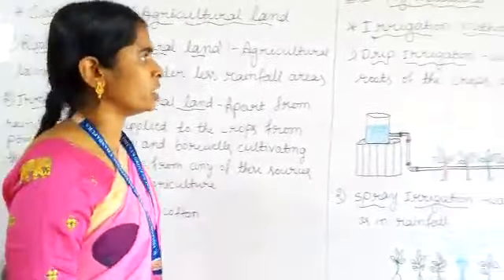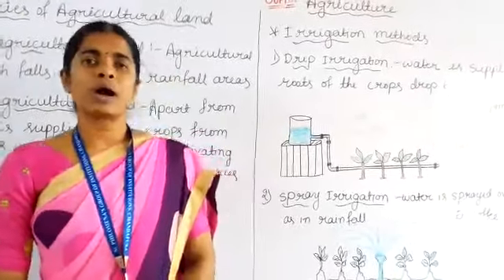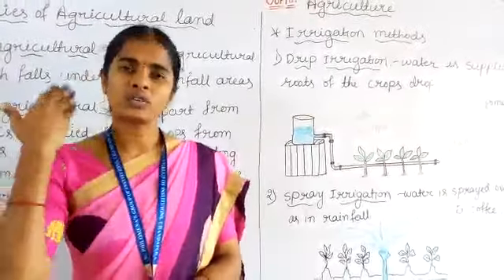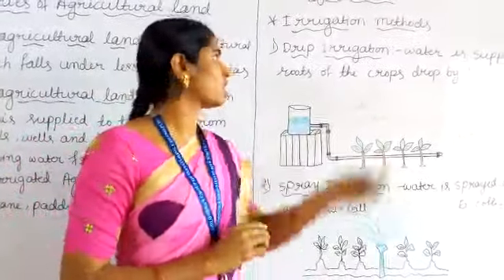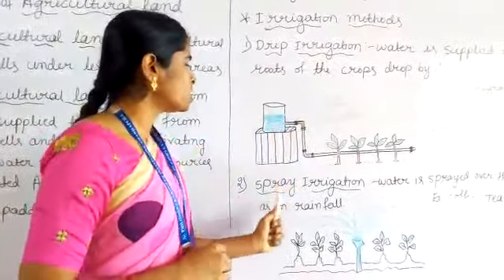Next: irrigation methods. Nowadays, farmers use some modern methods to provide water for the crops, to avoid the wastage of water. Those are drip irrigation and spray irrigation.